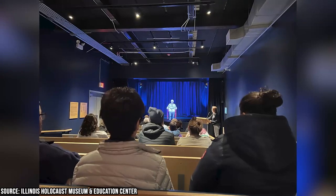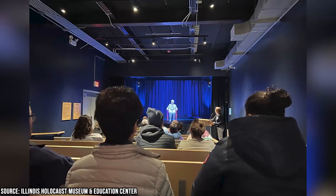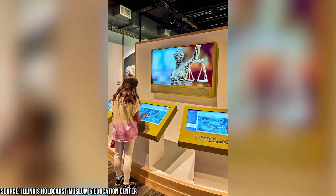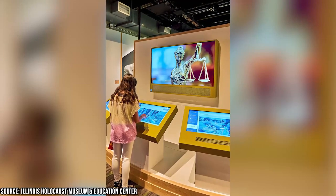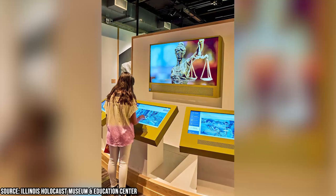The museum also features a hologram exhibit where visitors can hear from a survivor of Auschwitz and gain a first-hand account of the atrocities that were committed. The museum and education center also has several exhibits tailored towards children, making it a popular destination for school field trips.